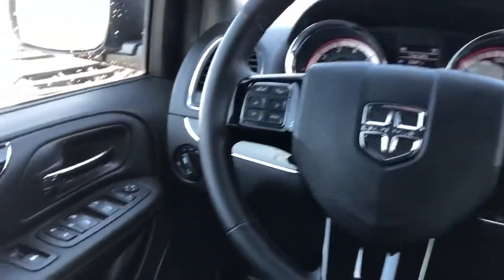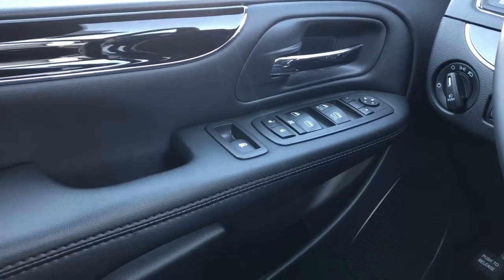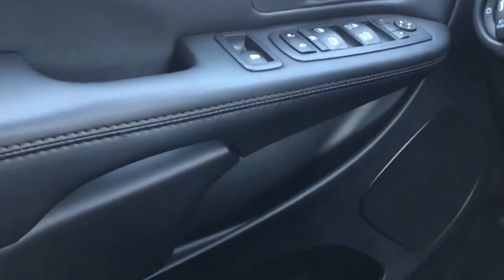Onto the interior now of the caravan. On our door panel we can see our black leather, chrome door handle, window and mirror controls, as well as our speaker and storage underneath.